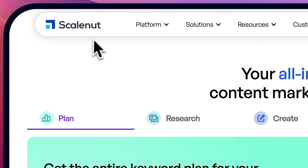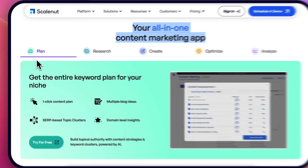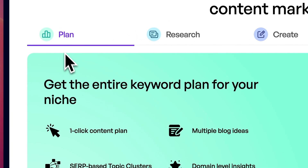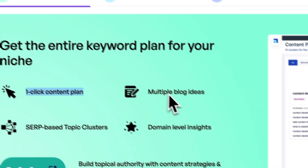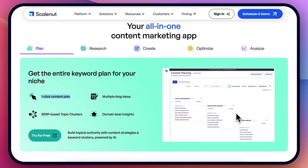ScaleNut is a crazy SEO optimized marketing tool. First of all, what it does — it allows you to plan everything. With one click, you get a content plan, you get multiple blog ideas, keyword-based topic clusters, and so on and so forth.